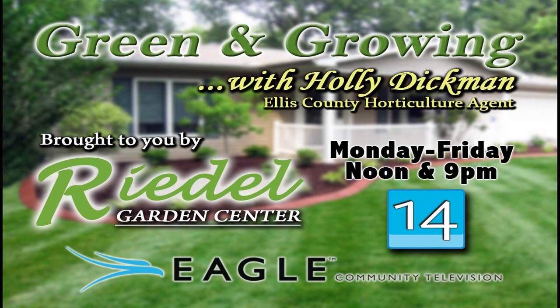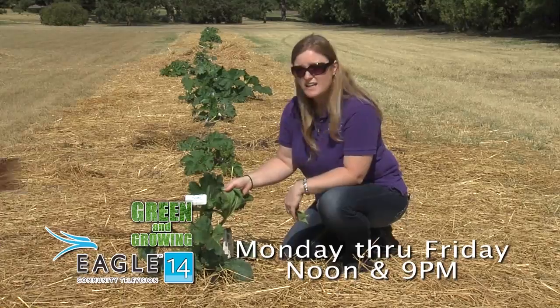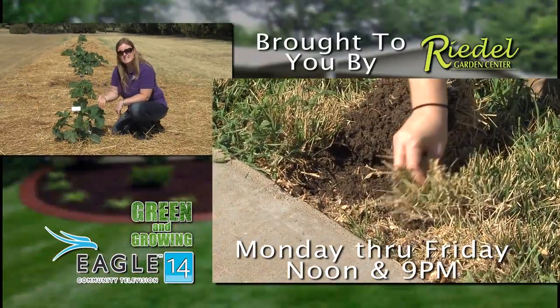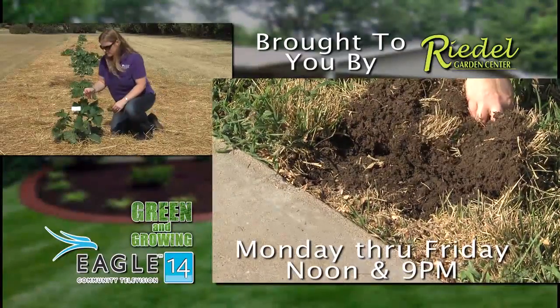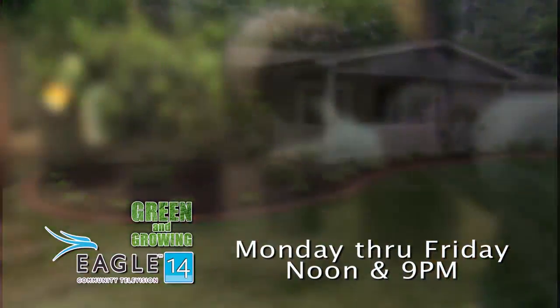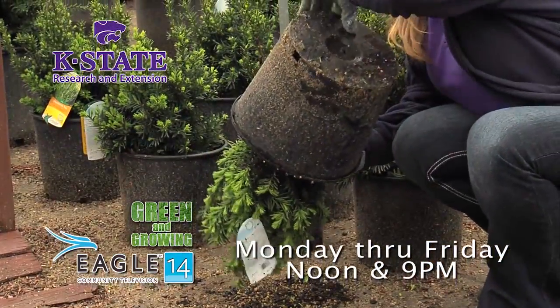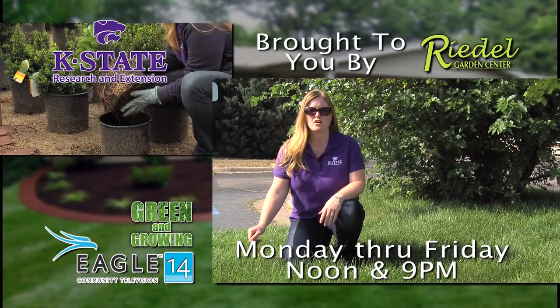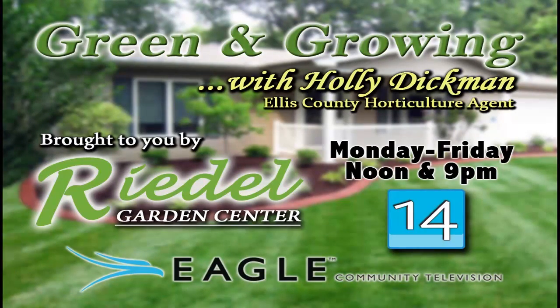Tune in to the Green and Growing program on Eagle Community Television with Holly Dickman, Ellis County horticulture agent. Holly will identify common lawn and garden issues and provide up-to-date information weekdays at noon and 9 p.m. on Channel 14. Green and Growing, brought to you by Eagle Community Television and Riedel's Garden Center, a full-service garden center west of Hays on Highway 40, next to the Bickle-Schmidt Sports Complex.